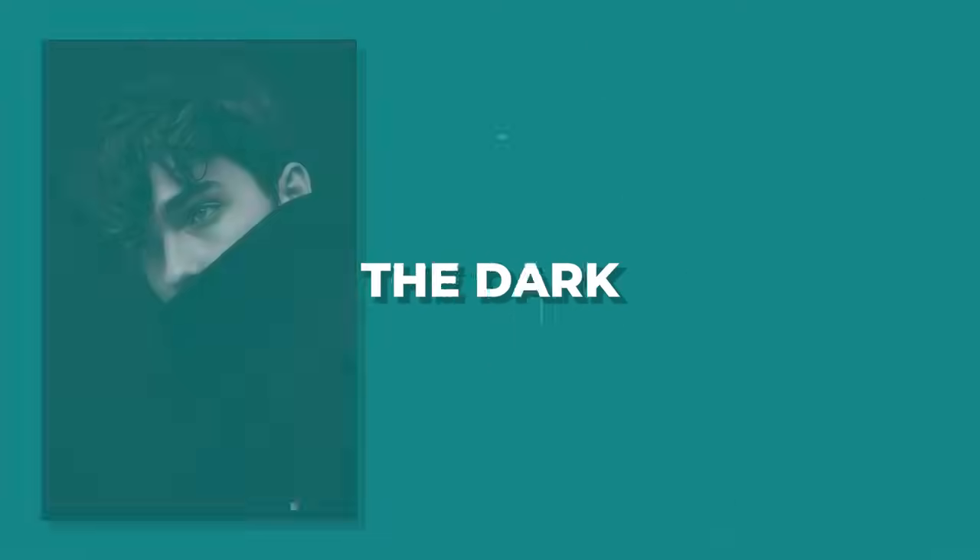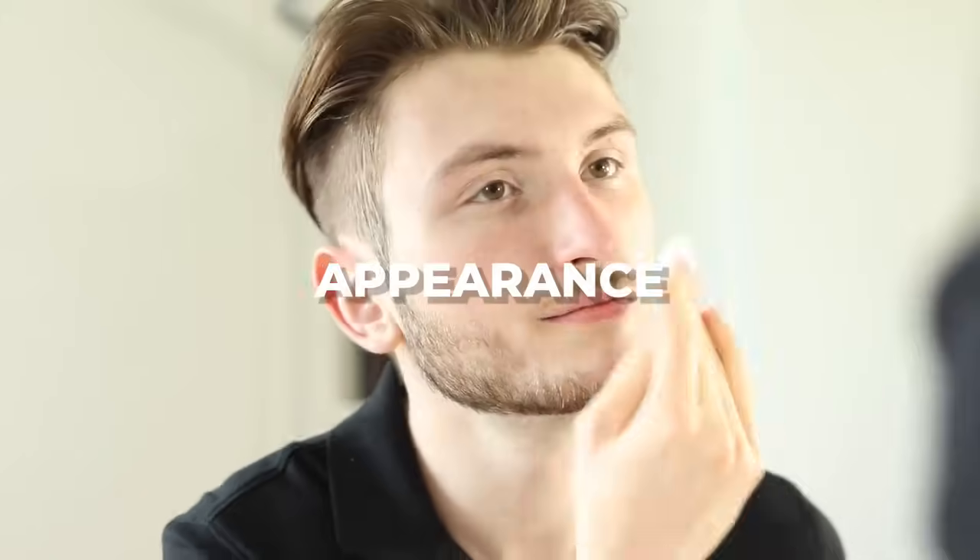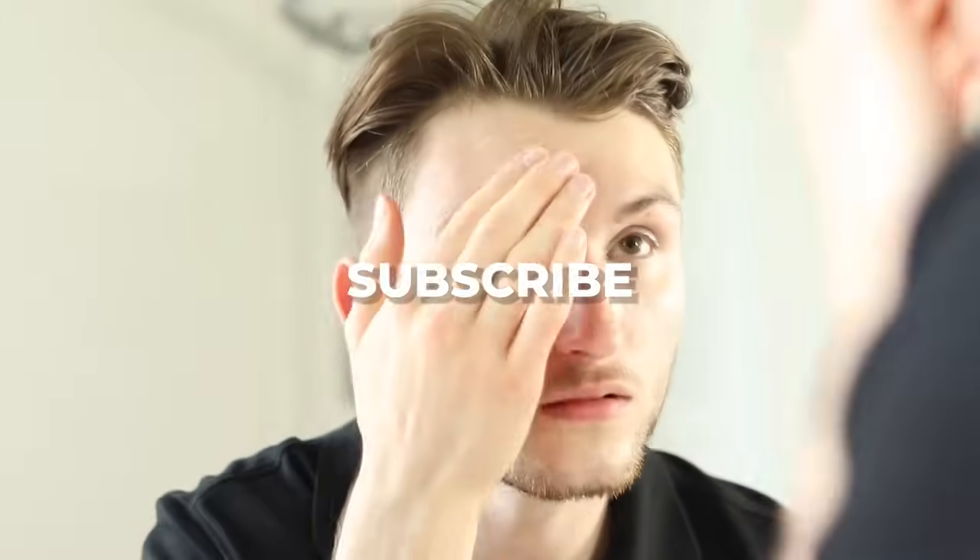I've listed the best of these skincare products in the description below. And that's our general guide on how to rock the dark circles in an aesthetic way, or do your best to minimize their appearance if you don't like them. Make sure to subscribe for more.